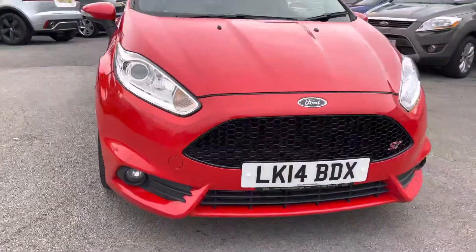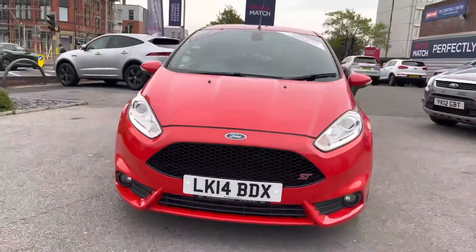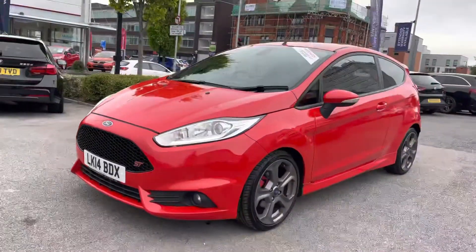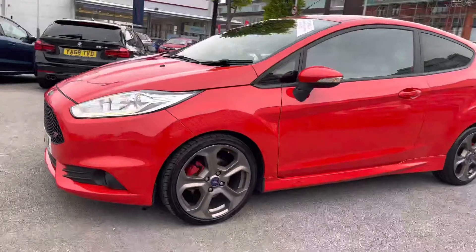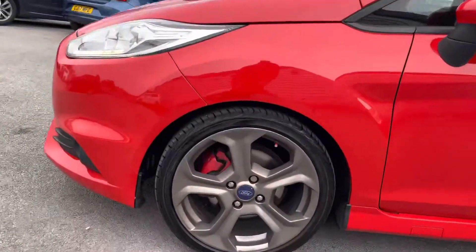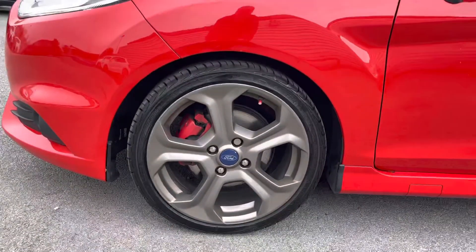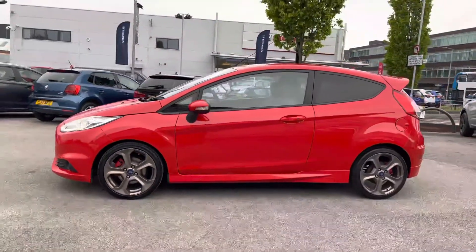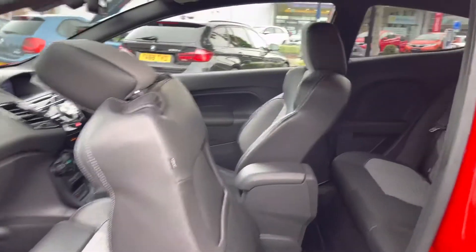Take a look around the vehicle here. Starting at the front, you do have your halogen projector headlights with the LED daytime running lights — these look extremely stylish and complement the vehicle well. You have your ST badging on the honeycomb front grille, and you do have your 17-inch alloy wheels. The vehicle comes equipped with the ST style pack that includes the alloy wheels and the red brake calipers.